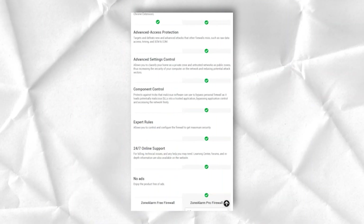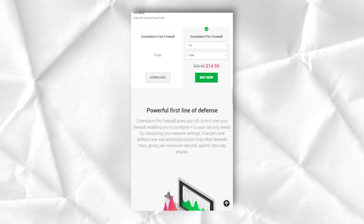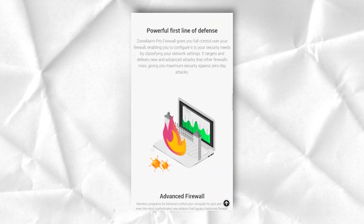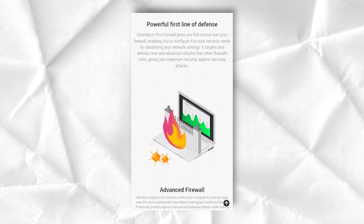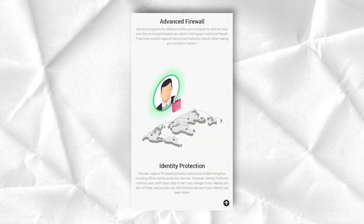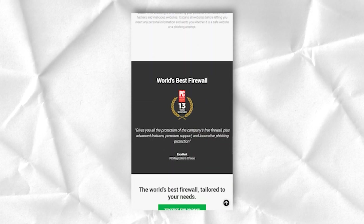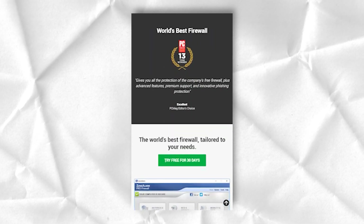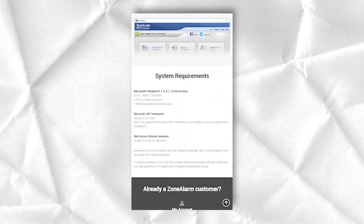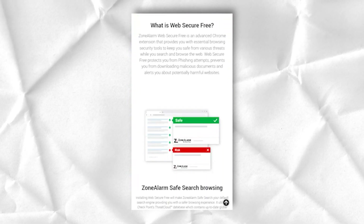On the official website, you will find a support section with all available customer services. First of all, there is an extensive knowledge base with a Get Started option. If you want to learn the basics, this menu will be exactly what you need. Product Support provides handy guides for installing the antivirus and updating it using various functions. The FAQ section lists the most frequently asked questions. Customer Support includes information about changing your billing address, cancelling your current subscription, and more.